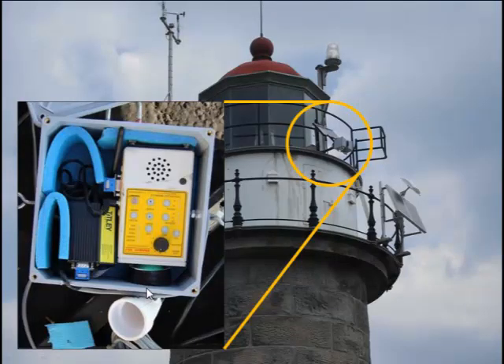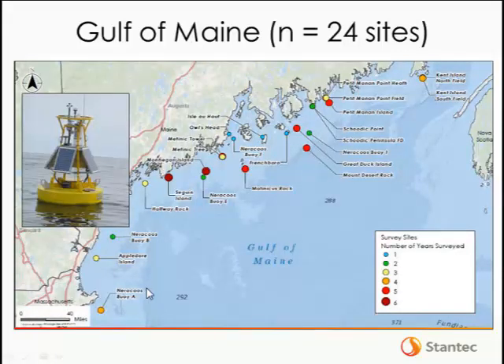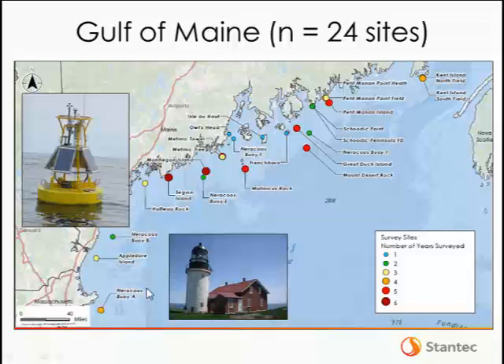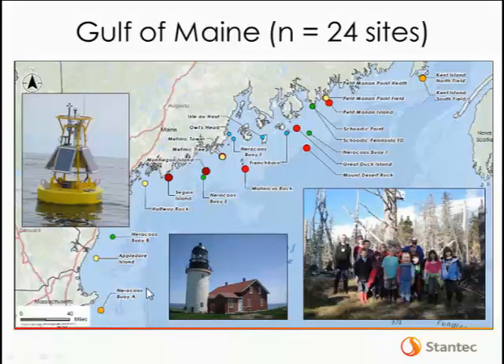This is a map of locations we monitored in the Gulf of Maine at some point during the study; the color and size of the icon indicates the number of years we monitored each site. Some of the most remote sites were weather buoys, between a couple of kilometers and up to about 15 kilometers from the mainland. Many sites were deployed on lighthouses, which are common in the Gulf of Maine. We really relied on a lot of different help to reach all these sites — in one case, an elementary school class on one of the islands helped put a detector up in a tree.